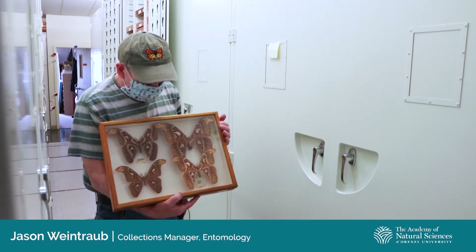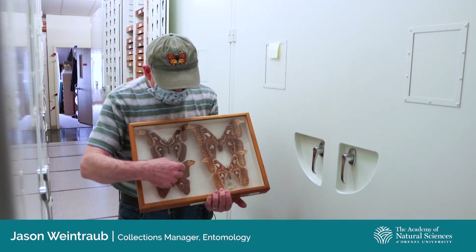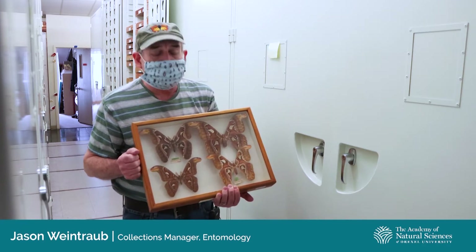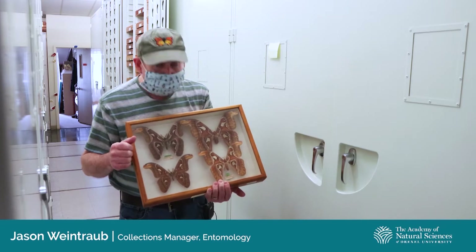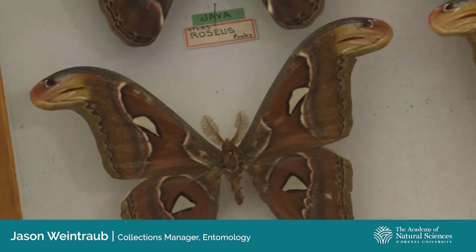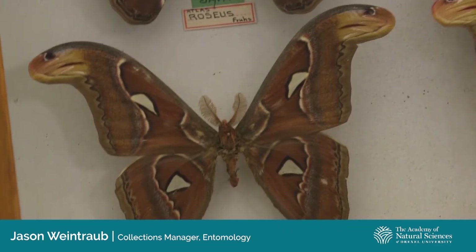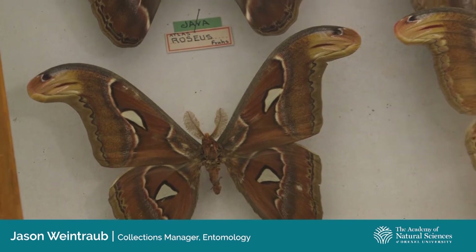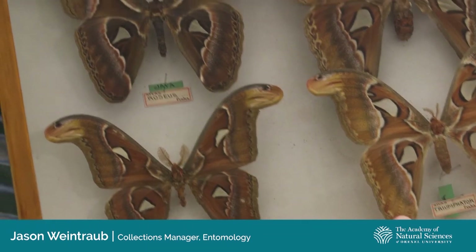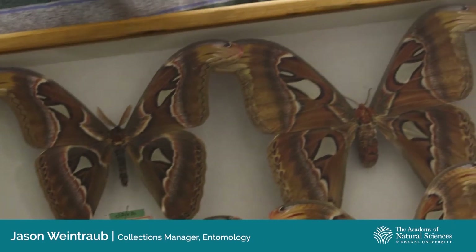The other interesting adaptation that Atlas moths have are these remarkable patterns on the hooked tips of their forewings that look almost like the head of a snake — if you can imagine a cobra rearing up. That false eye spot in the snake-head part of the wing is not surprising, as these are moths that occur in areas where cobras are not uncommon. So visual predators like birds and lizards might think twice about attacking something that might be a snake.